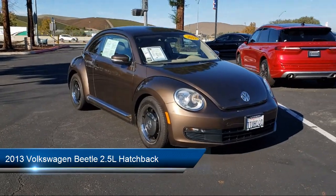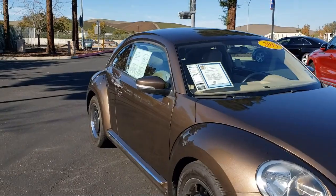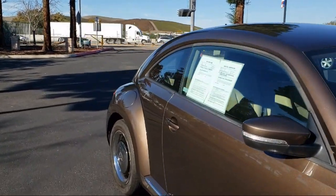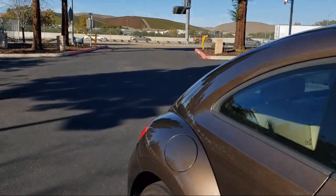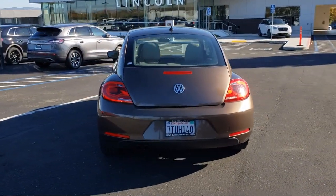It comes equipped with a leather wrapped steering wheel, alloy wheels, heated front seats, dual front side impact airbags, keyless entry, and a split fold down rear seat.